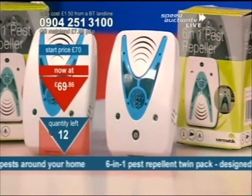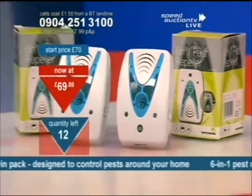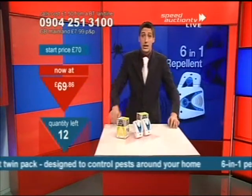We're thinking mice, insects, cockroaches, rats even possibly — if you don't want them around your house. Spiders as well. You need to be coming in for these.